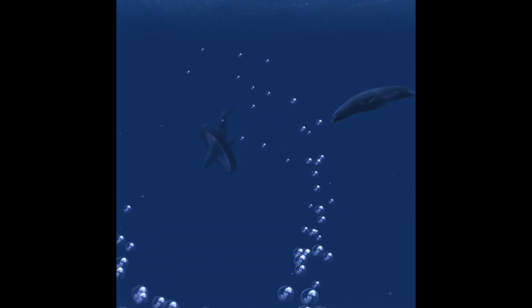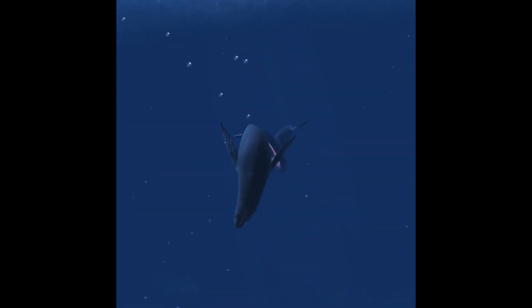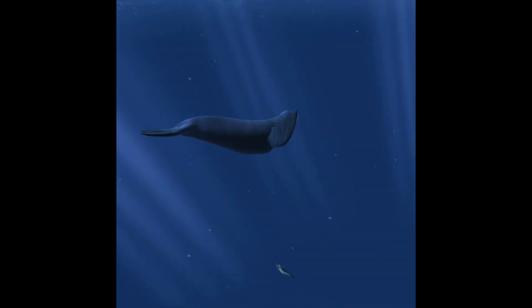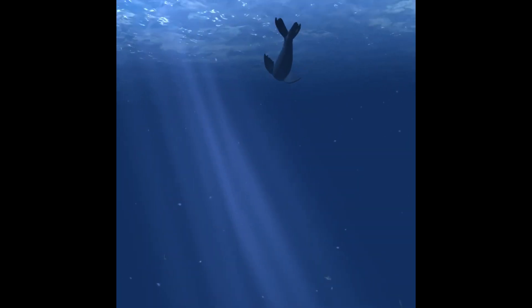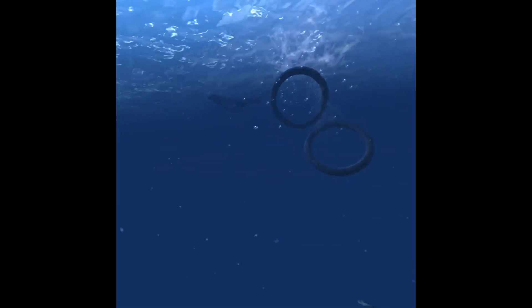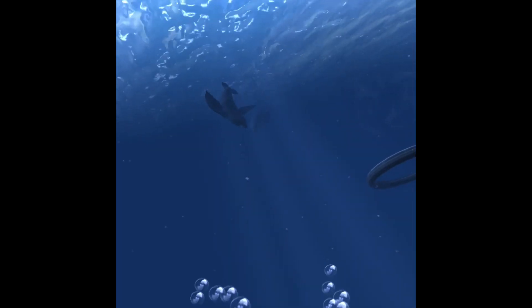Sea lions are a group of seven amphibious mammal species characterized by external ears, large front flippers, and the ability to walk on land using all four flippers. Female sea lions give birth to their pups on land, and like all mammals, produce milk to nurse their young. Sea lions are fast and agile creatures that can swim up to 35 kilometers an hour and dive to depths of up to 300 meters.